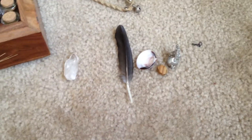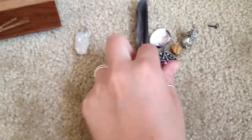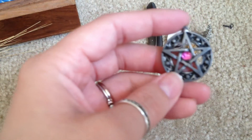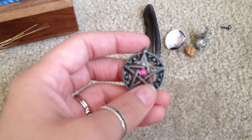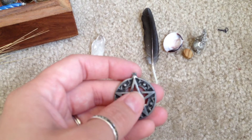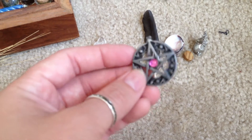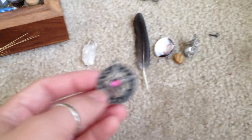Over here we have representations of the four elements and the pentacle that I will use. This is actually the pentacle that I used to wear around my neck for about six years. I broke off the charm, the part that the necklace goes through, and I'm going to sand it down a little bit better. This is going to be my traveling altar pentacle.